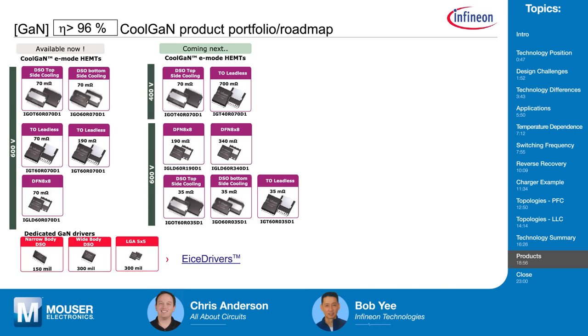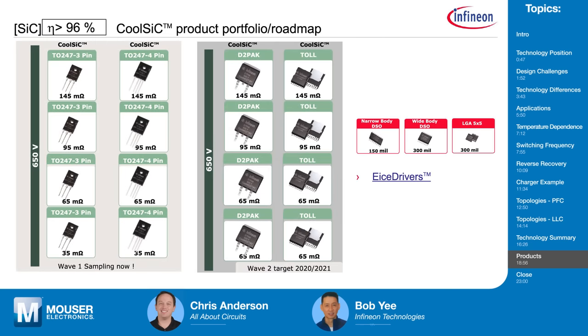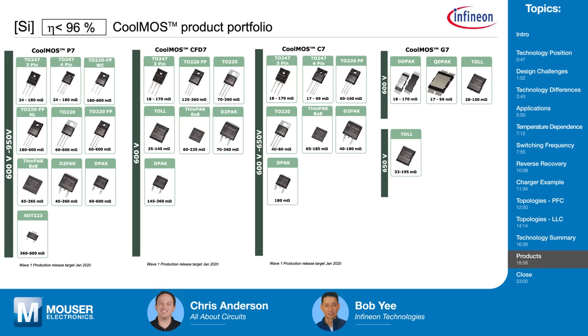For silicon carbide, our IPC division has released 1200-volt silicon carbide, and our PMM version is a 650-volt version, ranging from 35 milliohms all the way up to 145 milliohms, for use in higher power applications. These are in TO-type packages intentionally, because they readily replace an IGBT. In future releases, we will have all surface-mount versions — a D²PAK as well as a TO leadless for applications requiring surface mount rather than TO-type packages. We also have a wide range of drivers associated with silicon carbide MOSFETs.